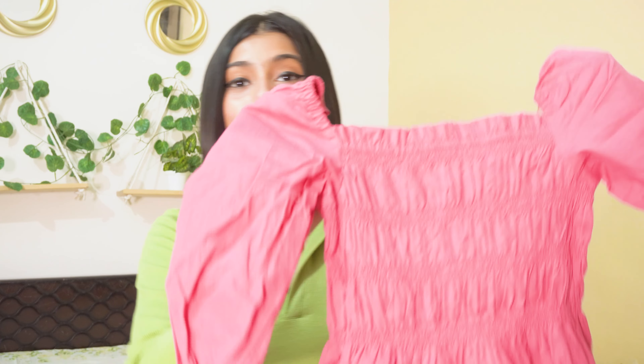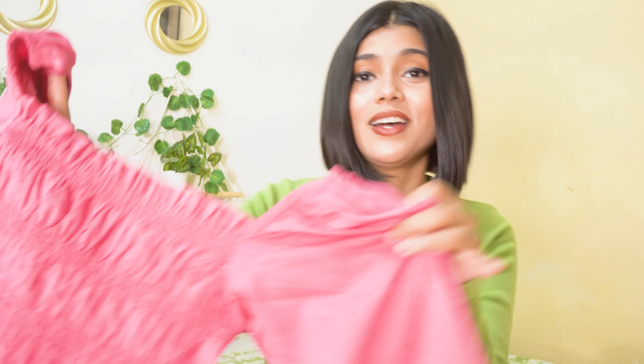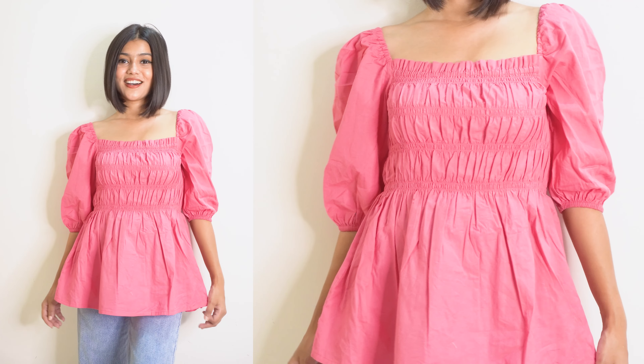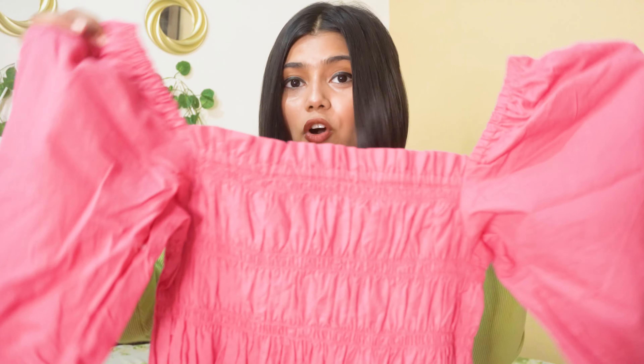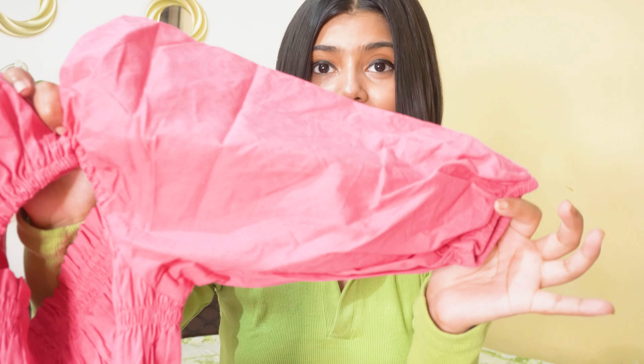First, I got this beautiful pink colored top and it's a very pretty top — I literally love the color. From the front it has smocking detailing till the waist and then it gets flared up from the bottom, which gives a beautiful look. The best part is you can also wear it as an off-shoulder top or normally, and it has three-quarter sleeves.